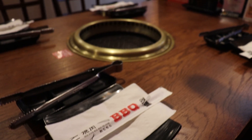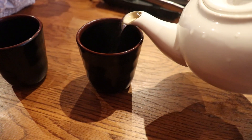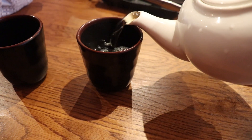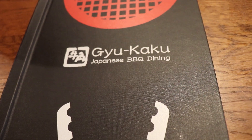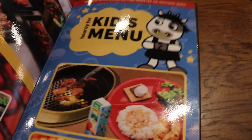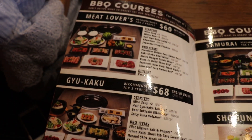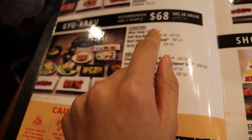So today we're eating Japanese barbecue. We're at Gyukaku Japanese barbecue, and I'm going to show you just the menu here. There are courses — like four barbecue courses — and today we're going to do the $68 one.